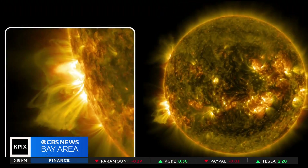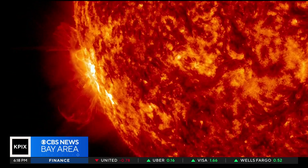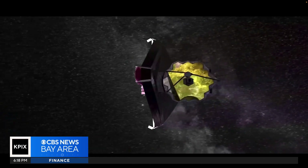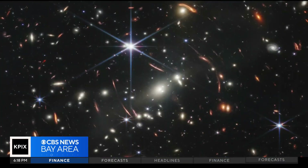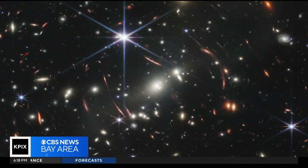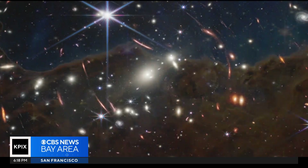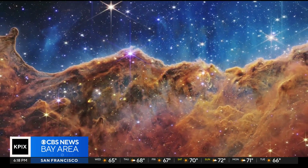It's been through solar flares, coronal mass ejections. It's been through almost every kind of environment that we expected nature to throw at it. And it's working like a charm. We've seen a galaxy whose light has been traveling to us for 13.4 billion years with James Webb. And believe me, we weren't even trying.